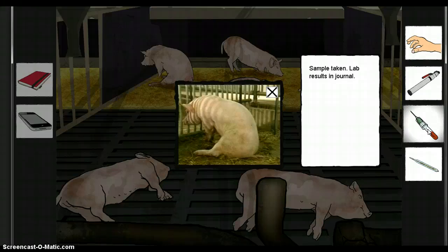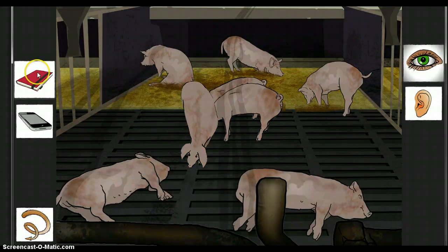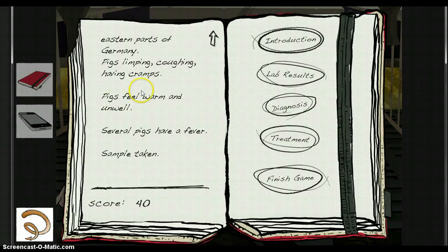Laboratory results are real copies from veterinary institutes, so that students can get used to reading these. All clinical findings and laboratory results will be journalized.